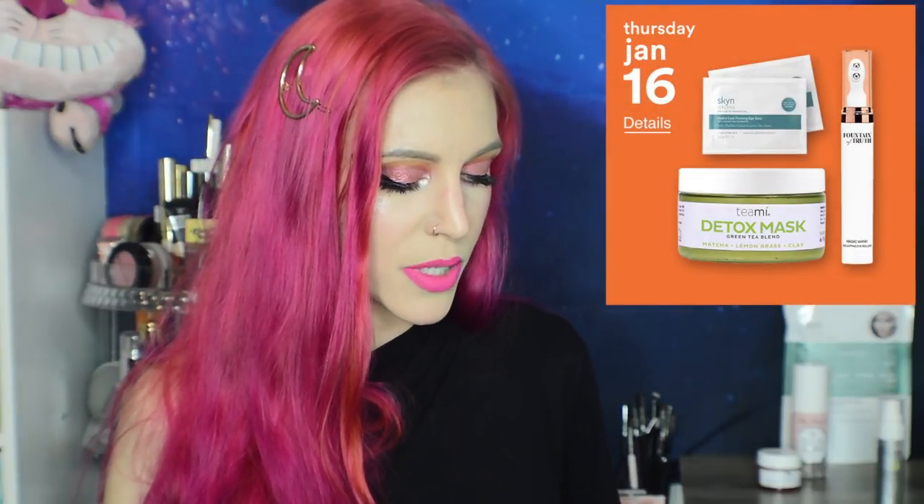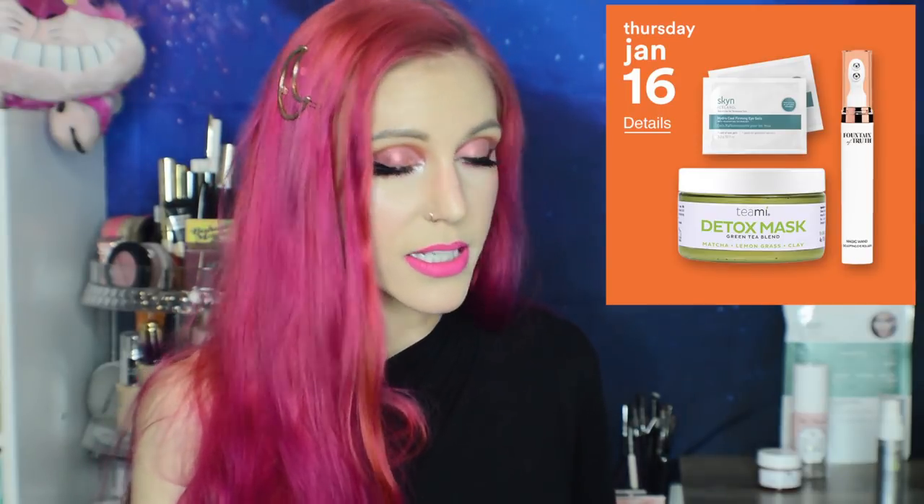Thursday January 16th: the Skin Iceland Hydro Cool Firming Eye Gels will be 50% off, and I am stocking up. They are in almost every sale but they are my favorites — they stick to your eyes and don't budge; you can do your dishes and all your household cleaning while wearing them, which is something I need. Disclaimer: if you have a latex or glue allergy, these might not work for you since they stick directly to your eyes.